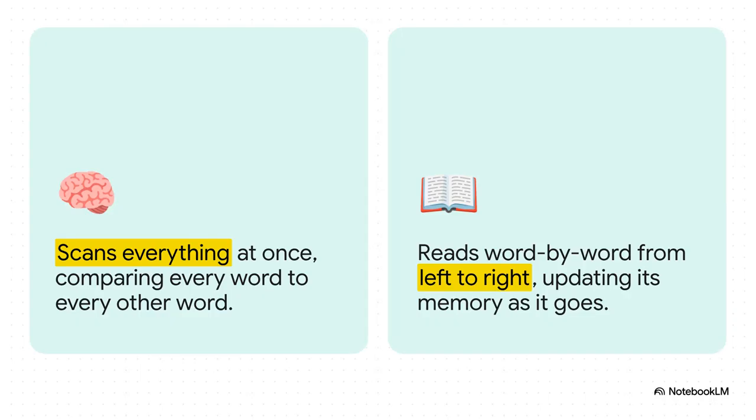This is probably the best way to really wrap your head around the difference. Imagine a transformer — it's like someone who tries to read an entire page of a book all at once, comparing every single word to every other word on that page, all at the same time. It's incredibly powerful, but also ridiculously resource-intensive. Mamba, on the other hand, acts more like you and I do. It reads from left to right, word by word, constantly updating its memory of what it just read. It's a much more natural and efficient process.